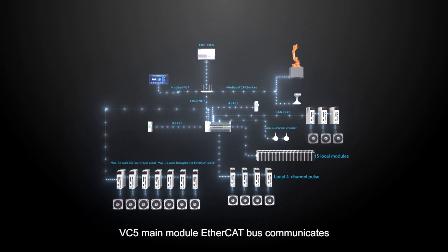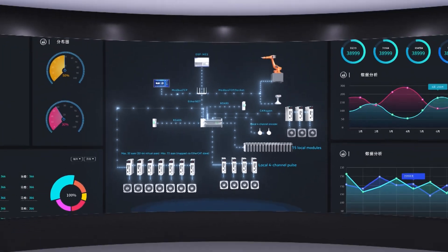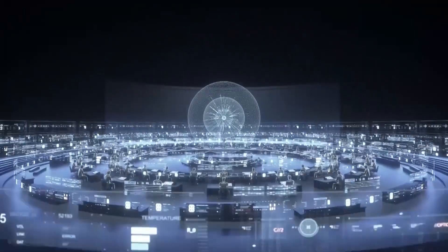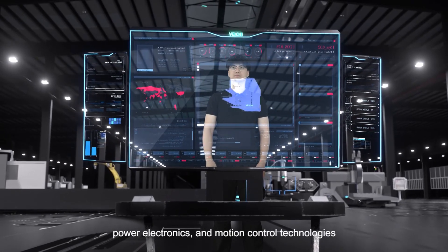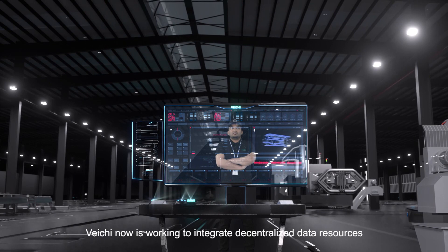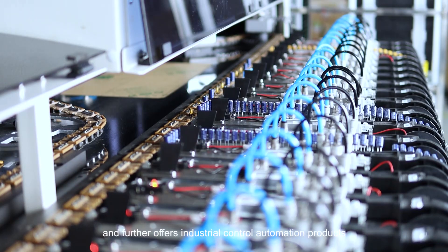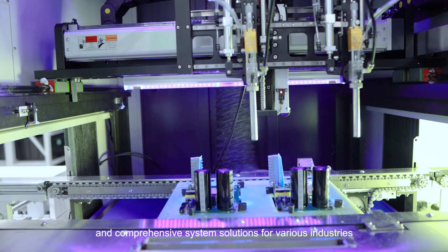The VC5 main module communicates via EtherCAT bus across multi-layer networks. F-CAT successfully breaks through the final barriers deterring the full development of Industry 4.0. By virtue of mighty motor drive, power electronics and motion control technologies, V-CAT integrates decentralized data resources of production lines to realize fast, stable, precise and efficient motion control, offering industrial control automation products and comprehensive system solutions for various industries.